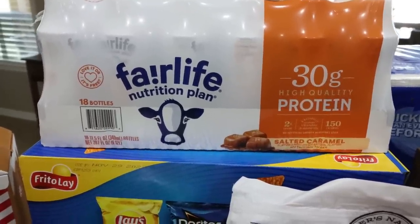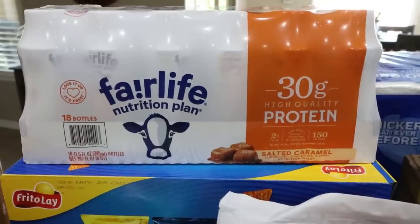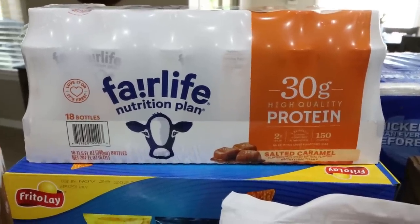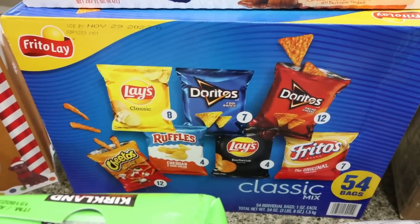You can order the Premier Protein pumpkin spice shakes off of Amazon — I'll link it down below. I found the most affordable price on Amazon for those. I love them. And then I grabbed a big box of chips for Troy, just so he had little individual bags of chips.